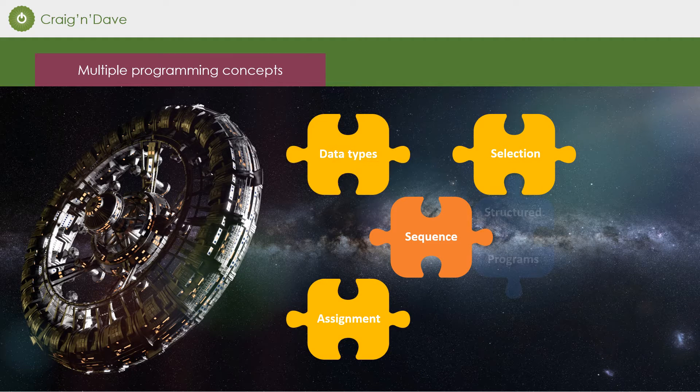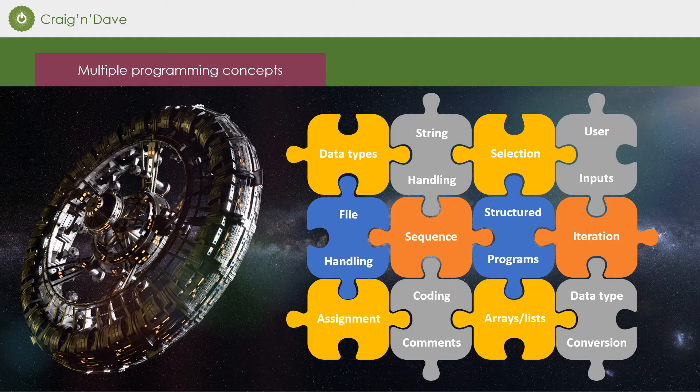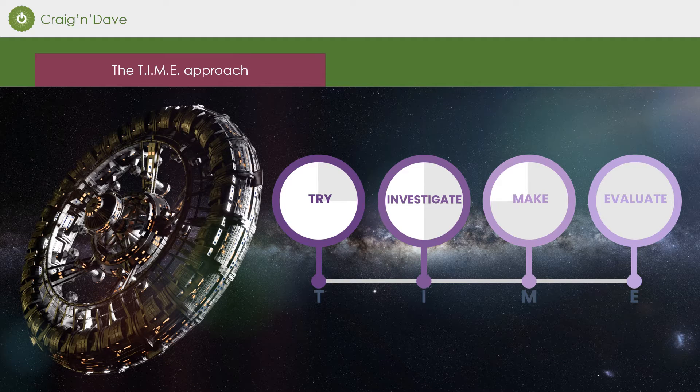It's completely holistic in nature, pulling many programming concepts together taught across the specification. It's been fully updated to follow Craig and Dave's TIME approach, getting students to try, investigate, make and evaluate with each stage of the project.